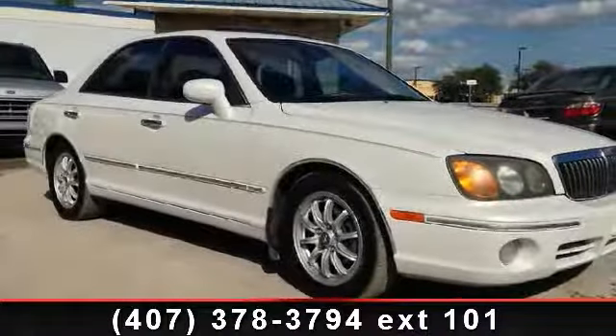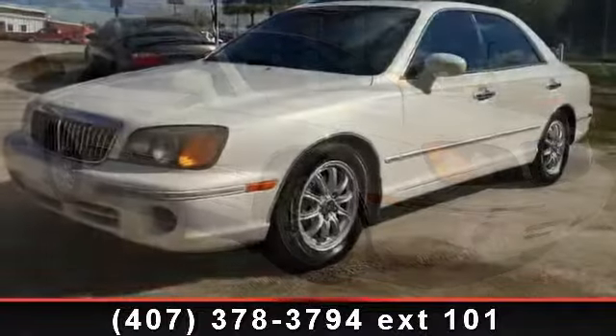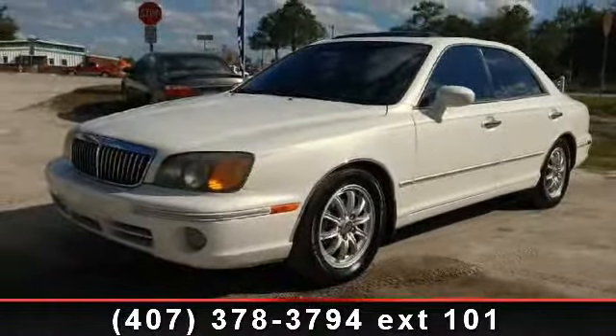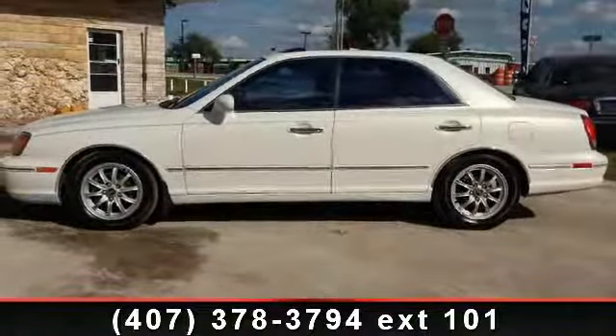Presenting the 2001 Hyundai XG300. If you are looking for a first-rate auto, this one could be yours today. This vehicle comes with a reliable six-cylinder engine connected to a smooth shifting automatic transmission.